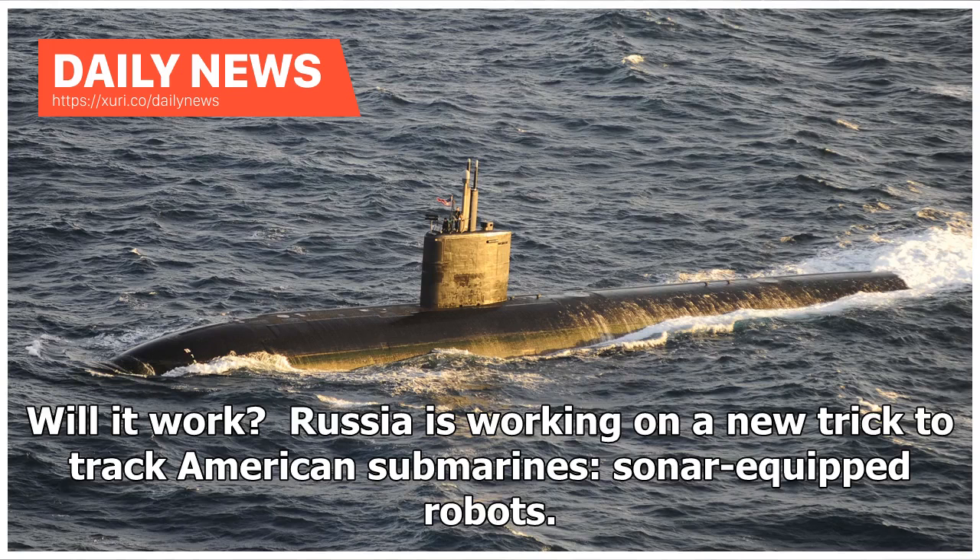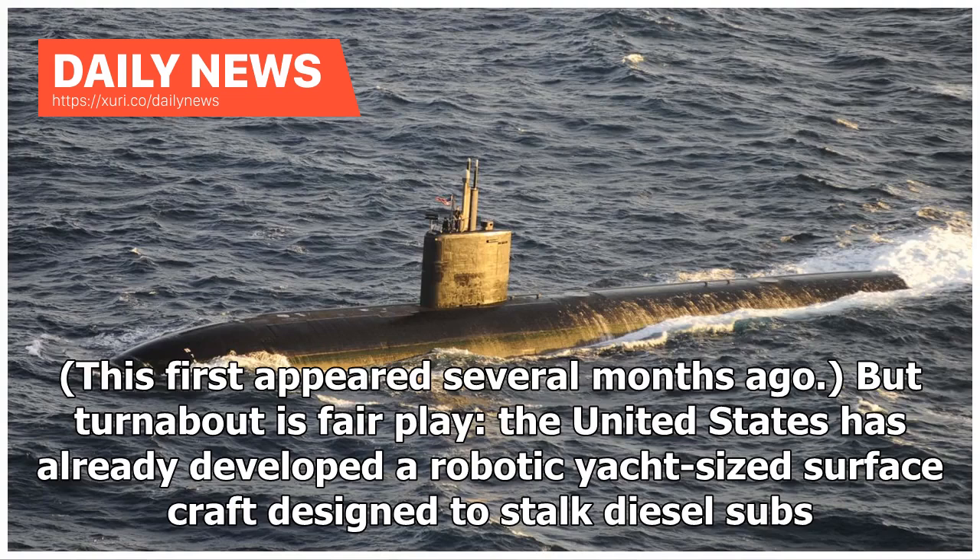Will it work? Russia is working on a new trick to track American submarines: sonar-equipped robots. This first appeared several months ago, but turnabout is fair play — the United States has already developed a robotic yacht-sized surface craft designed to stop diesel subs.